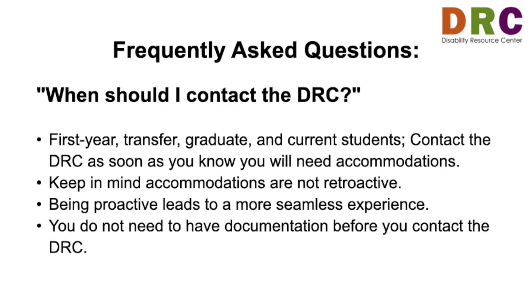It's never too early to contact the DRC. We encourage first-year, transfer, graduate, and current students to contact the DRC as soon as they know they will need accommodations at PSU. Please keep in mind that accommodations are not retroactive, so being proactive will lead to a more seamless experience.